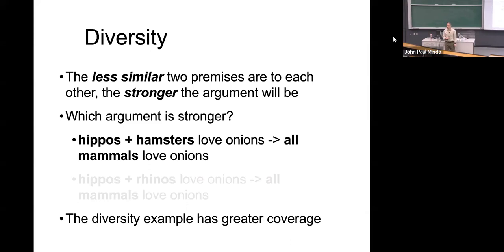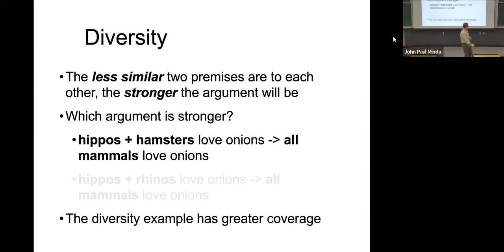So the diversity example gives you a lot more evidence — you've covered a lot of the category. And if you put in three or four more different exemplars — if you said hippos, hamsters, cats, and dogs all love onions, and primates love onions — and you keep adding more stuff, it's going to seem like a stronger example. You add more diverse things; now you've just covered everything. That's the diversity effect in action.